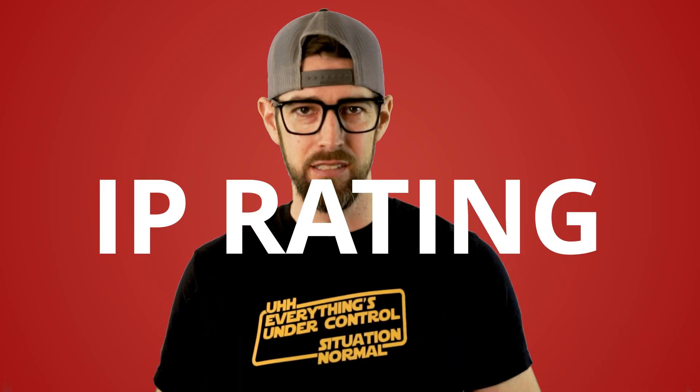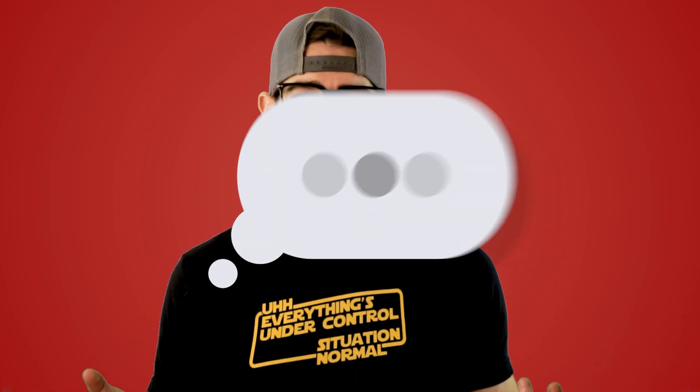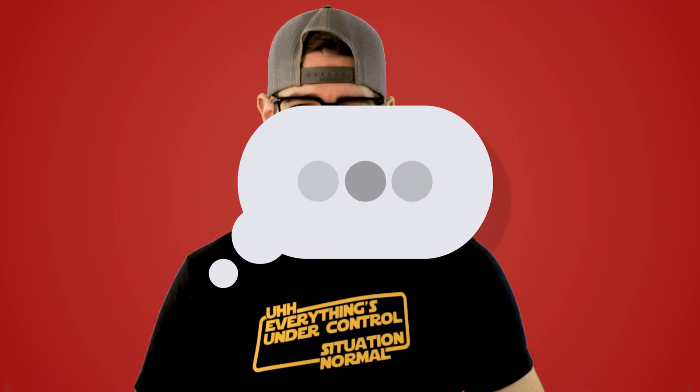What is an IP rating? Waterproof versus water-resistant? Here's what the numbers really mean in those IP ratings. I'm Elon Osborne and this is Acoustically Speaking.